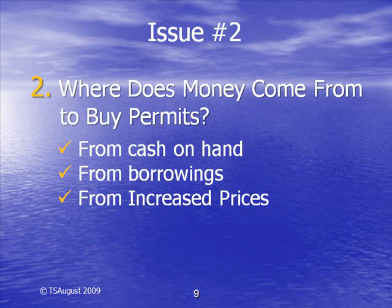And where does the money come from to buy the permits? It must come from cash on hand, or from borrowings, or from increased prices to consumers.